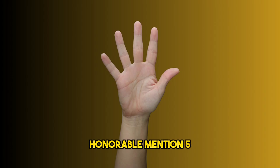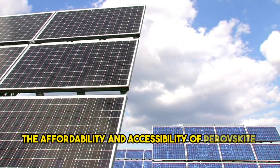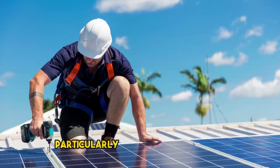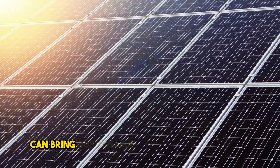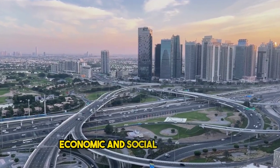Honorable mention five: community empowerment. The affordability and accessibility of perovskite solar cells have the potential to empower communities, particularly in developing regions with limited access to electricity. Perovskite technology can bring sustainable power to remote areas and contribute to economic and social development.